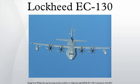Variants: EC-130E ABCCC, EC-130E Commando Solo, EC-130E Rivet Rider (a version of the Commando Solo), and EC-130G — four U.S. Navy C-130Gs fitted with VLF transmitters to provide communications with ballistic missile submarines.